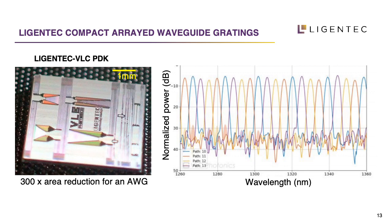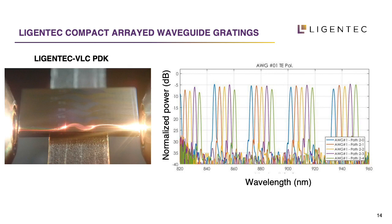Due to the small bending radius, we can also fabricate very small arrayed waveguide gratings (AWGs). Compared to thin film silicon nitride, these can be up to 300 times smaller in size, occupying much less space on the chip. This works not only for telecom or datacom wavelengths but also in the visible range, as silicon nitride is transparent there as well. For sensing applications, good crosstalk performance is needed, which we achieve.